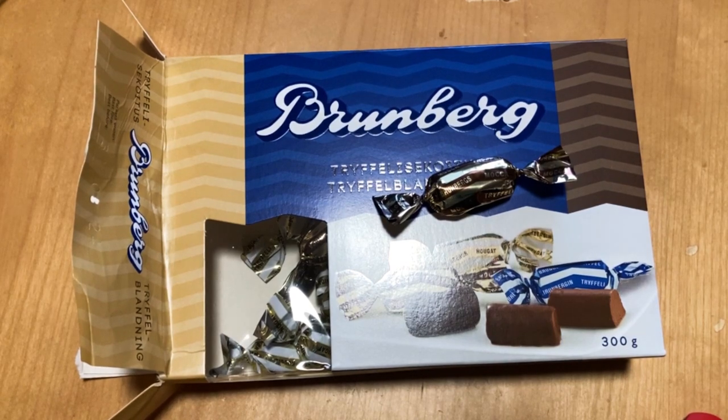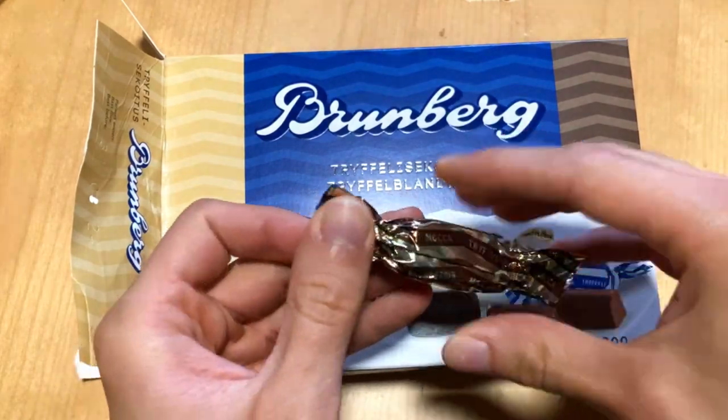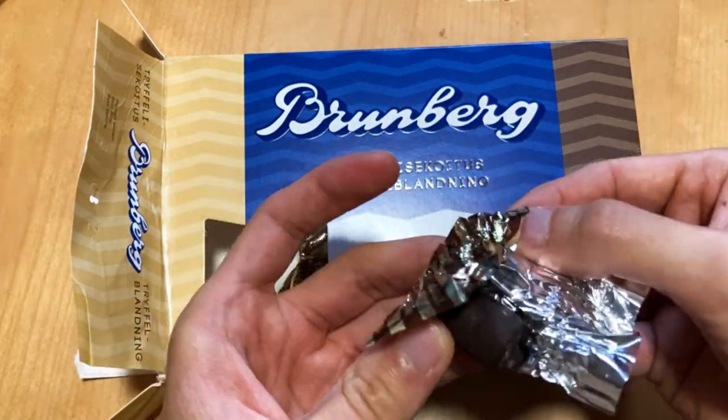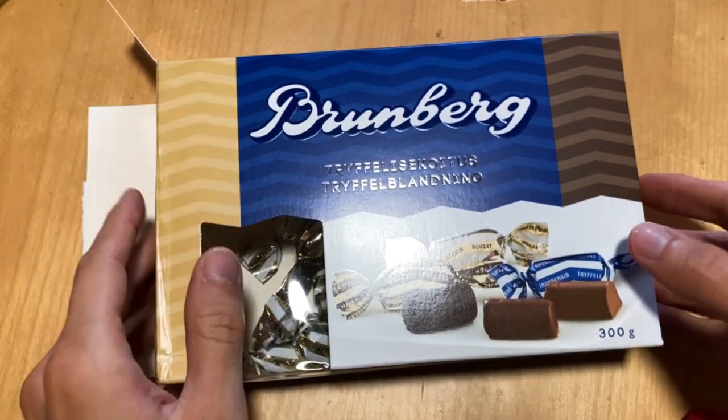The first one was better than the nougat, but let's check out the mocha — much darker than the others, as it should be. Yeah, that was quite nice, a little coffee taste there. Definitely my favorite is the mocha.